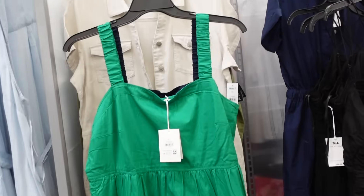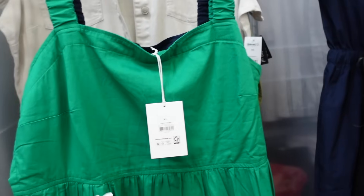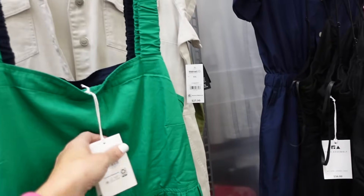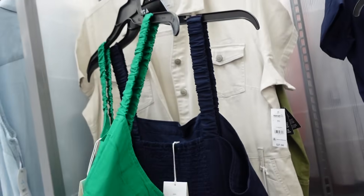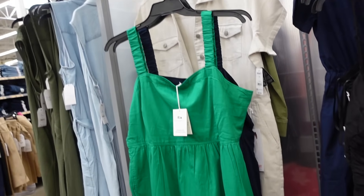New color in this tier dress from Free Assembly. It has the elastic strap, squared neckline, seam detailing, tiers all the way down, nice and flowy with the smocking in the back, and they're going to be $32. Comes in the green, also have the blue, and pretty sure it also comes in white.